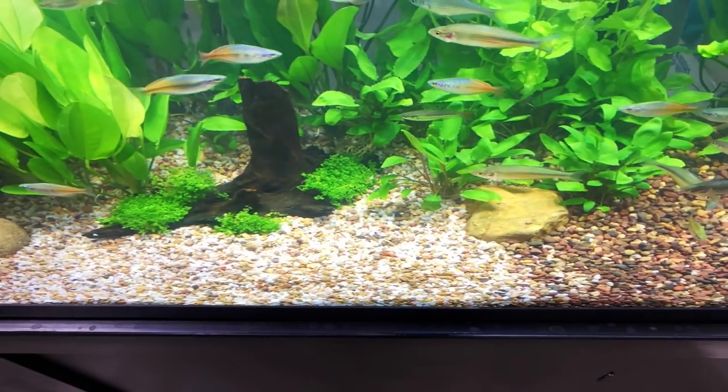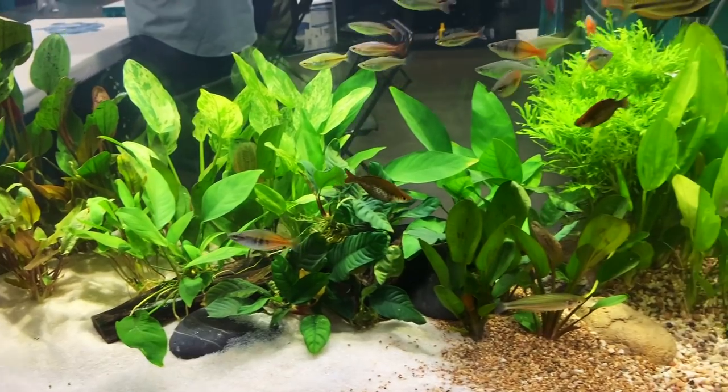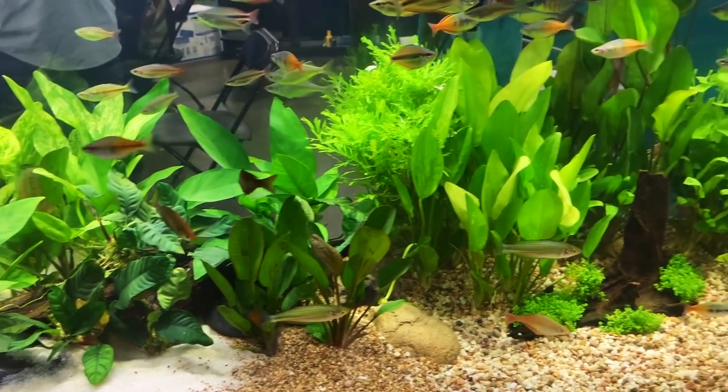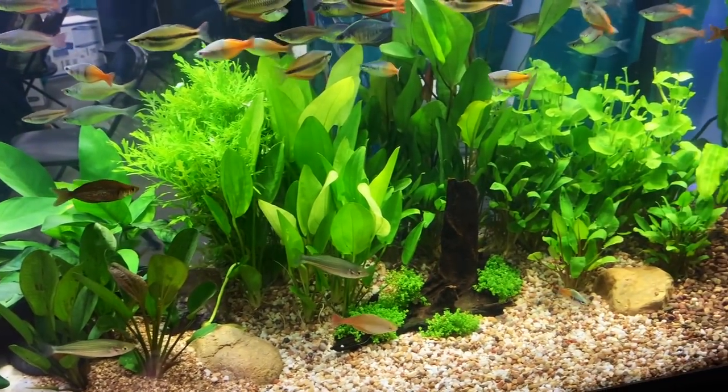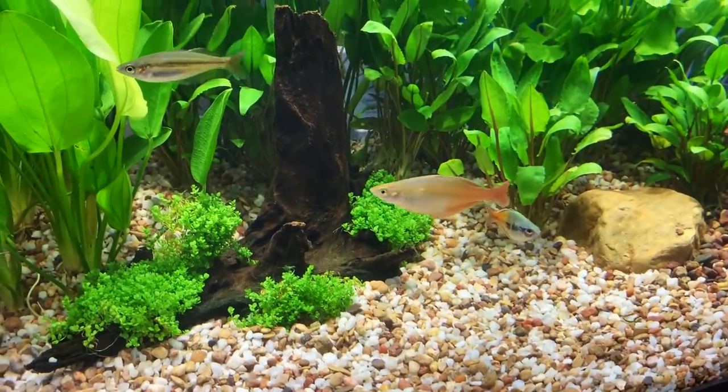Here's another rainbow display tank — I think it was a 125-gallon. Pretty interesting. Again, we've got lots and lots of live plants. I like the mix of the sand and the darker substrate — I've never done anything like that before, but it was just kind of interesting. Kind of gave it a natural feel.